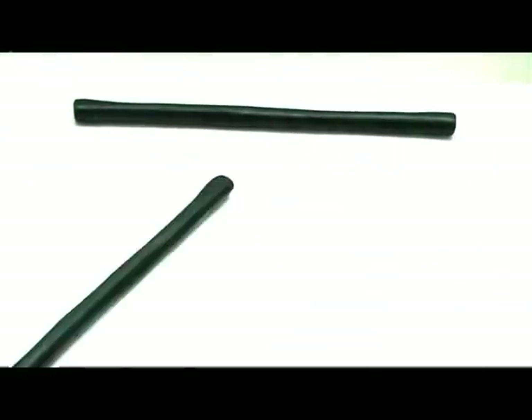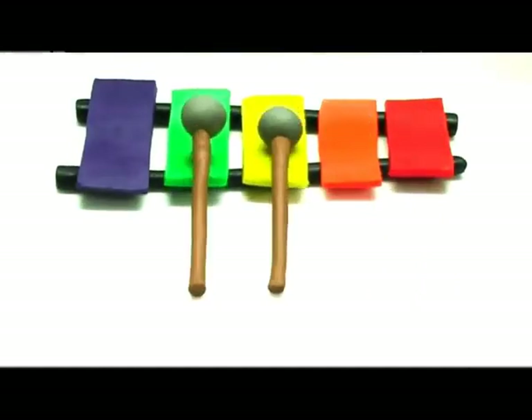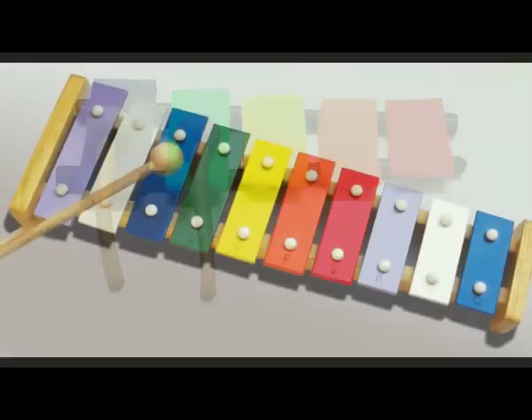The next letter is X. Big X, small x. Xylophone. I can play the xylophone. Xylophone.